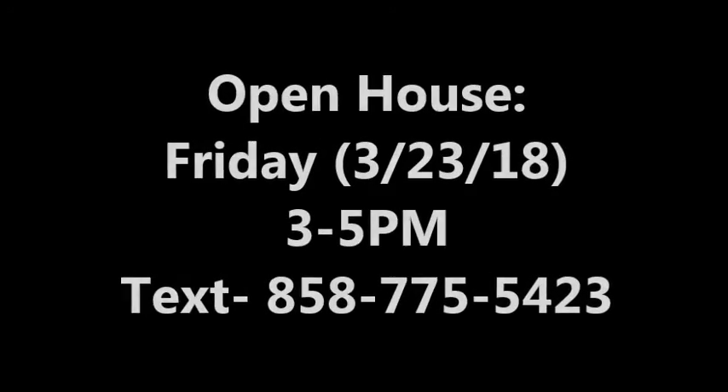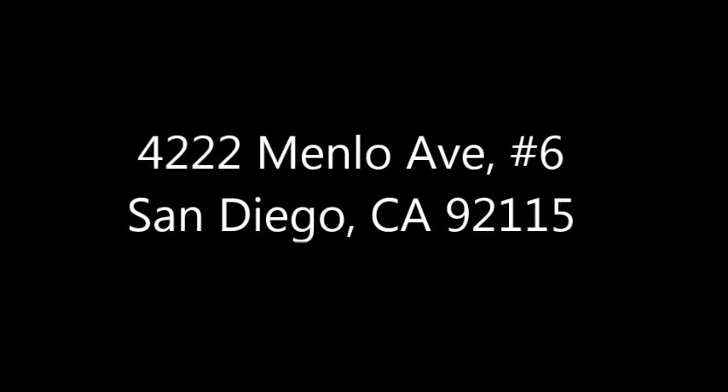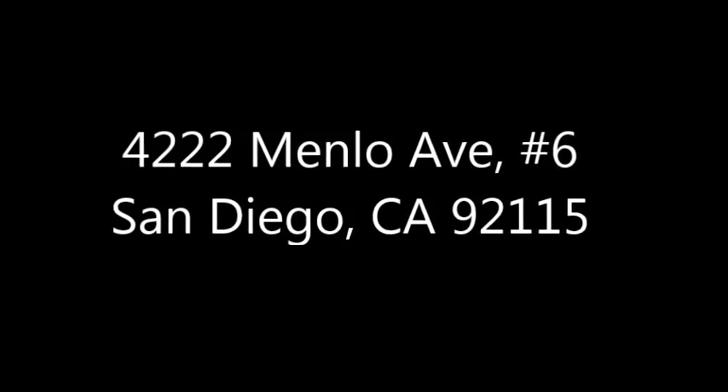Text for more information at 858-775-5423.